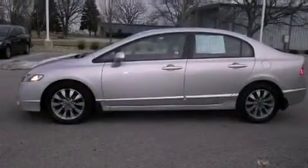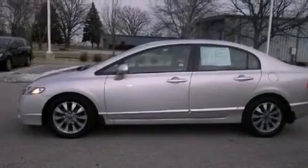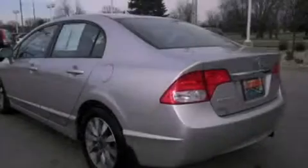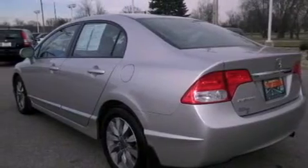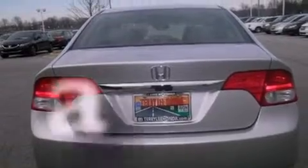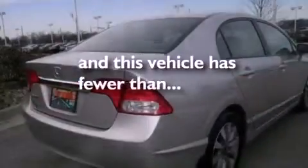Features include a sunroof, air conditioning, cruise control, tinted glass, an anti-lock braking system, side curtain airbags, full power accessories, a rear window defroster, and this vehicle has less than 36,000 miles.